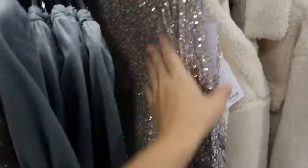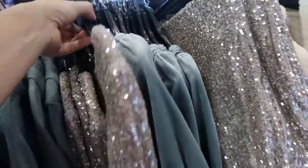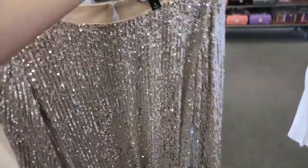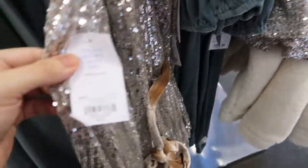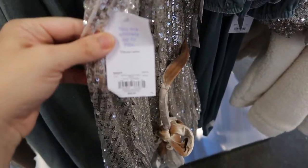I've shown this skirt in a previous video, but I'm seeing this matching dress now — how pretty is that for the holidays or New Year's! It's really nice quality, priced at $68.